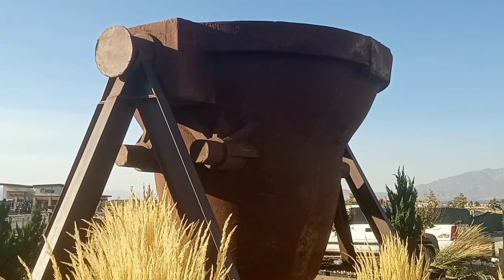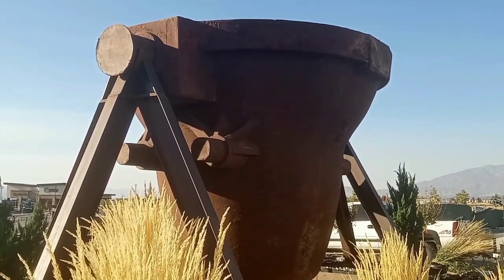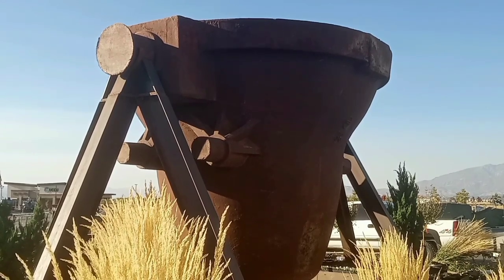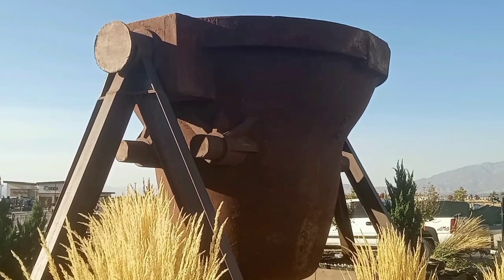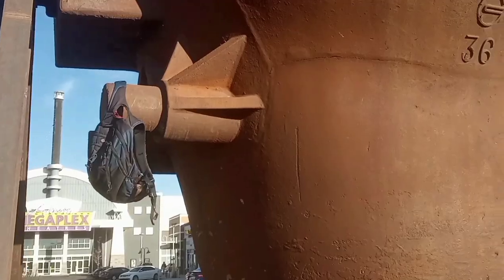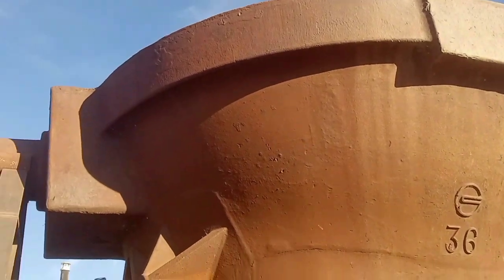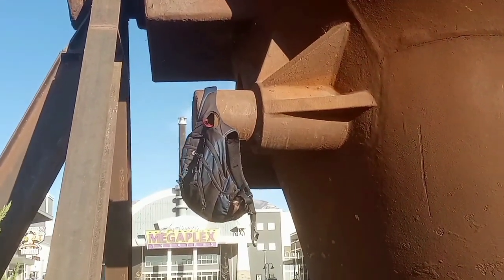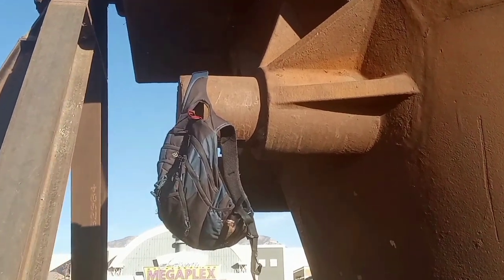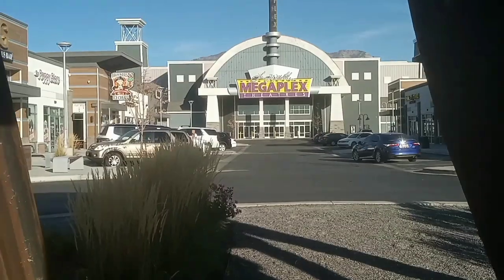Dead ahead of me is another steel ladle. Here's that big steel ladle. Guess you call them handles — however they poured the steel. There's my backpack right on the left. You can see how big this thing is.